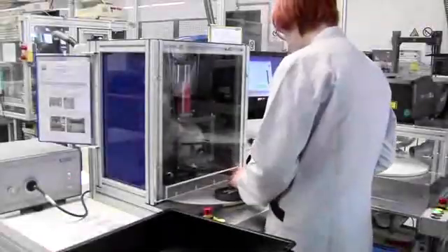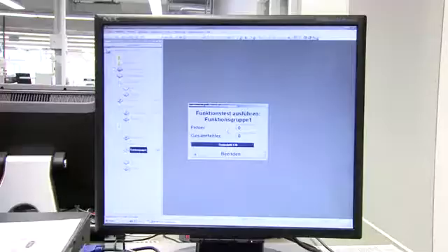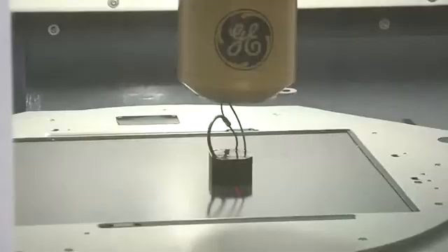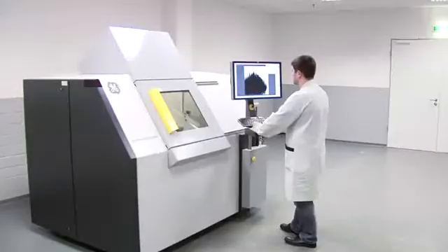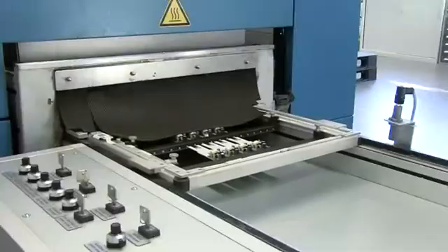Computer-based inspection systems guarantee full control of function, nominal and threshold values, high voltage, and other technical parameters. Completely closed units are checked for absolute quality by advanced X-ray equipment. Wave and selective soldering machines, as well as a laser trimmer, to adjust resistors to voltage and current values, are part of our standard equipment.